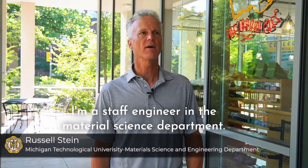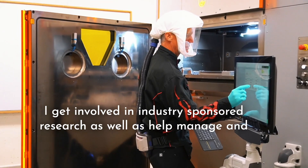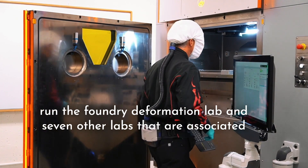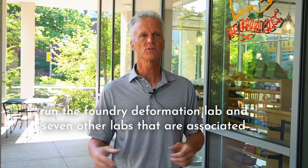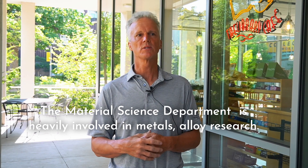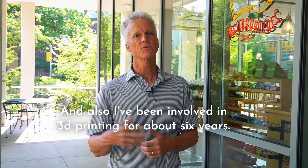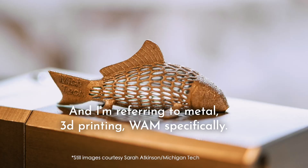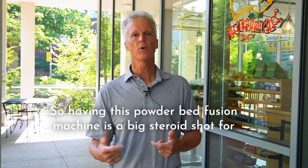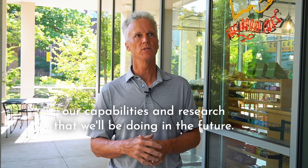My name is Russell Stein. I'm a staff engineer in the material science department. I get involved in industry-sponsored research, as well as help manage and run the foundry deformation lab and seven other associated labs. We got a powder bed fusion DMP Flex 350 from 3D Systems through Scarlett Incorporated. The material science department is heavily involved in metals alloy research, and I've been involved in metal 3D printing specifically for about six years. Having this powder bed fusion machine is a big steroid shot for our capabilities and the research we'll be doing in the future.